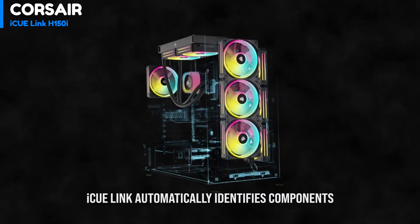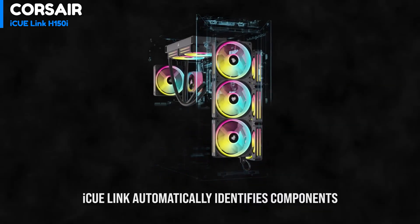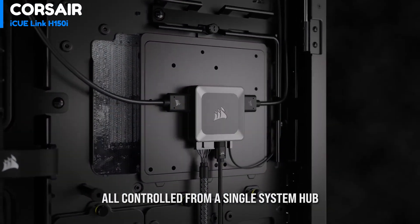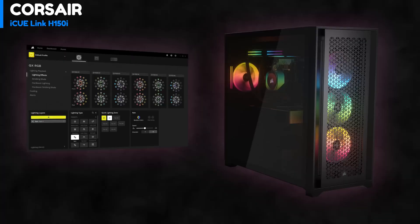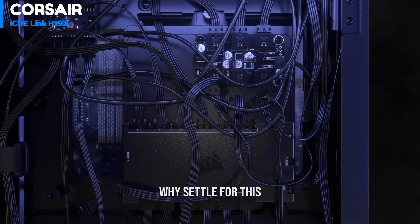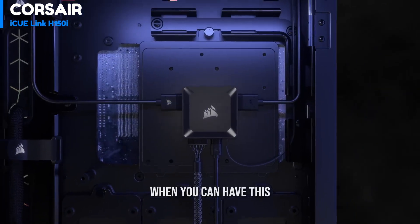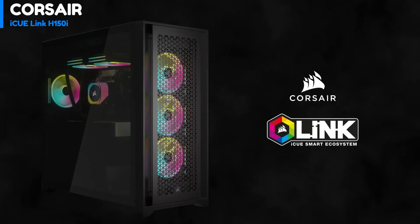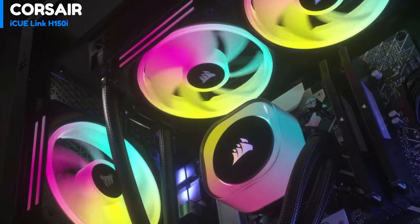It follows a standard dual-pass cross-flow configuration and has low airflow resistance, indicating optimized performance even with minimal air pressure. Corsair has pre-installed three fans on the radiator, each with connectors on the sides of their frames, allowing them to connect directly to each other. Only one short wire is required to connect the first fan to the distribution hub on the radiator.